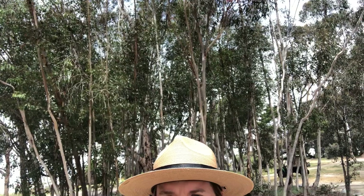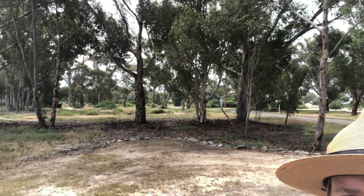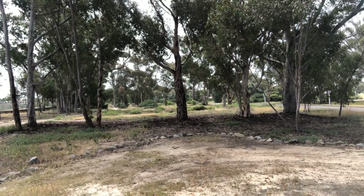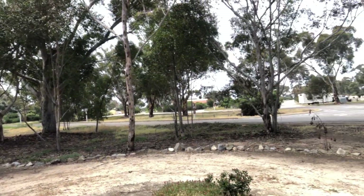Here at San Clemente State Beach we call this area the butterfly trail, because of the trees that they roost in. You can see behind me there's the trail that goes through, and we've planted pollinator plants here which attract butterflies, bees, hummingbirds, and all kinds of pollinators.